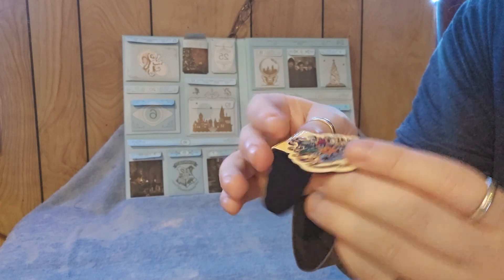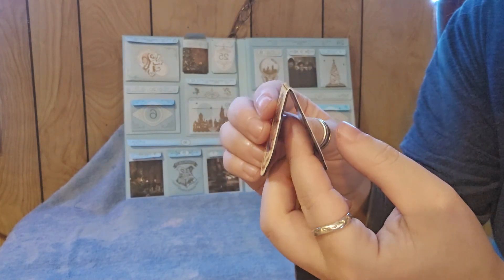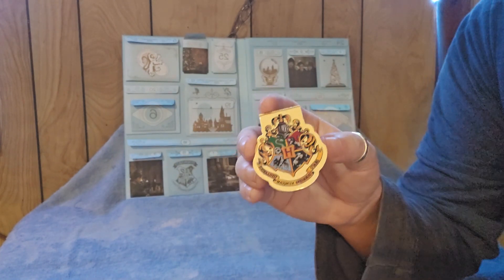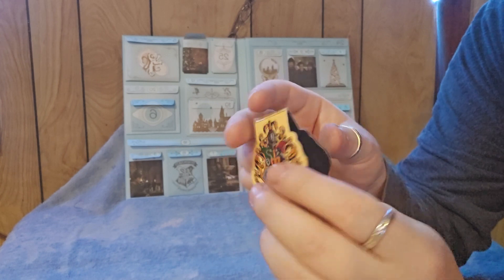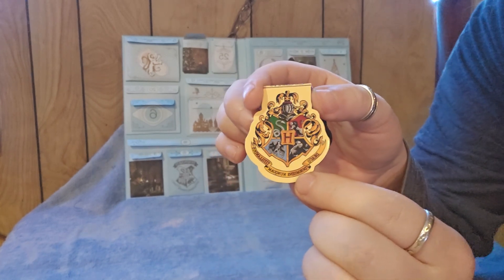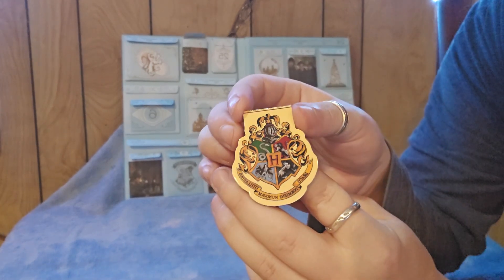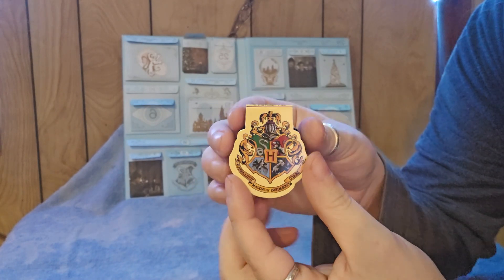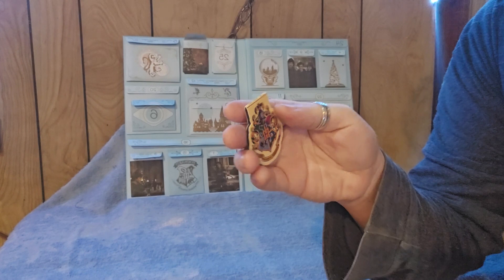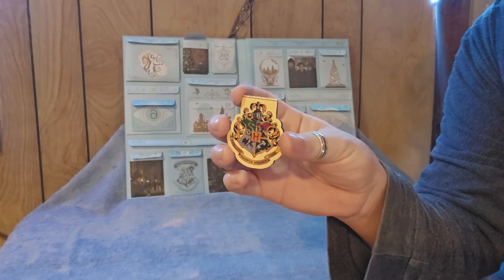So this is a bookmark — I have more of these as well. You put your page in between here, it magnetizes closed, and it keeps your page in your book. That's pretty cool. While I'm reading my Harry Potter books I can use a Harry Potter bookmark. That is day number 17: a Hogwarts magnetic bookmark. Stay tuned for day number 18!